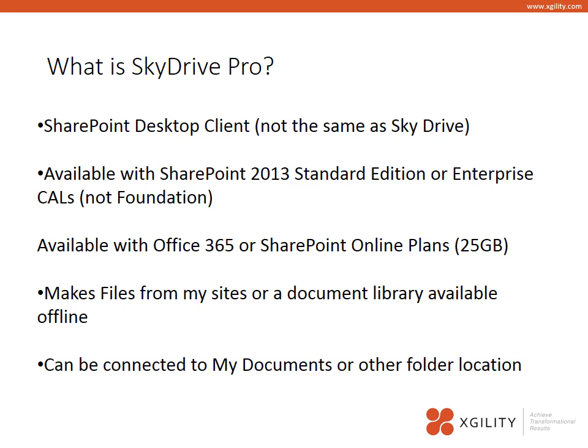SkyDrive Pro is also available with Office 365 and SharePoint Online plans. In fact, 25 gigabytes is given to each user to store files inside their My Sites section of SkyDrive Pro. What's great is you can make any files from your My Sites or document libraries available offline. It is a great way to sync files from the desktop for folks that might be a little afraid of using SharePoint — you simply put a document on their desktop, allow them to drag files into that folder, and it is synchronized with SharePoint.